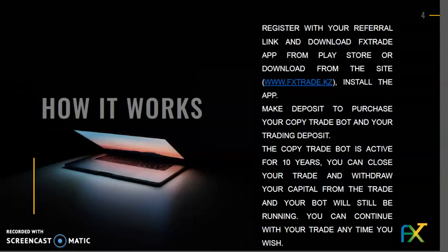How it works: Register with your referral link and download the FXTrade app from the Play Store or from the site www.fxtrade.kz. Install the app and make a deposit to purchase your copy trade bot and your trading deposit. The copy trade bot is active for 10 years. You can close your trade and withdraw your capital, and your bot will still be running. You can continue with your trade anytime you wish.